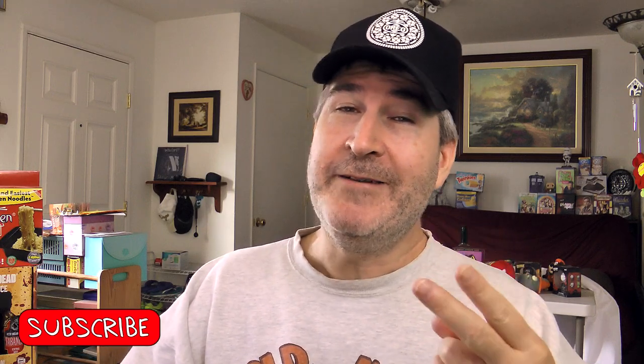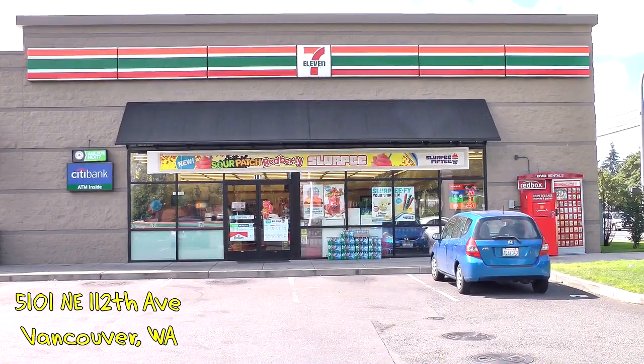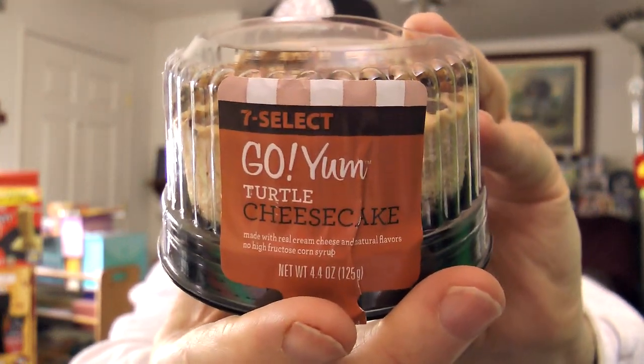I am about to review two different cheesecakes today. I absolutely love cheesecake, in spite of the texture — you would think I wouldn't, but I do. The two I'm reviewing are from 7-Eleven, 7 Select. My 7-Eleven of choice is at 5101 Northeast 112th Avenue here in Vancouver, Washington. I am reviewing the 7 Select Go Yum New York Style Cheesecake and the 7 Select Go Yum Turtle Cheesecake.